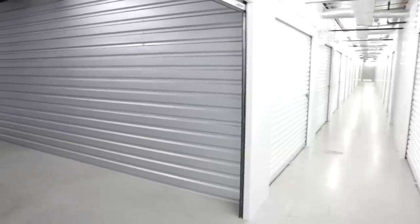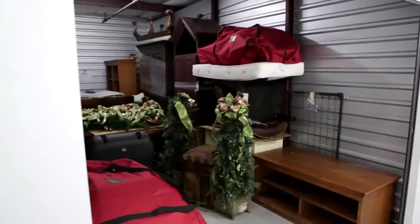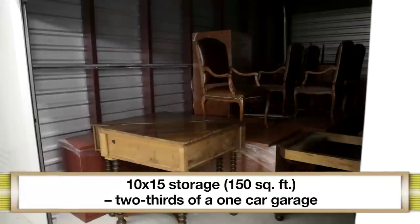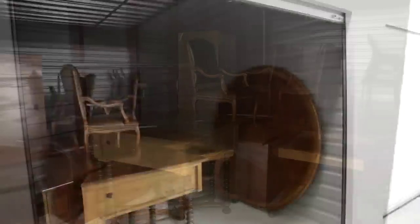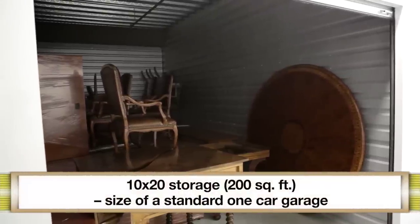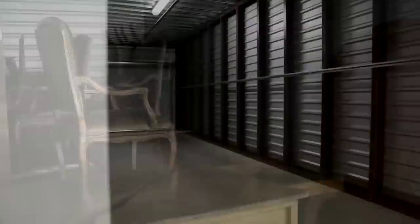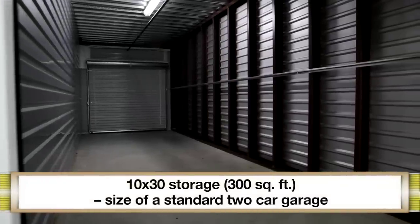When you need the larger options for storage, such as doing a home renovation or storing that vintage car, you might consider the ten by fifteen providing one hundred fifty square feet — or think of it as two-thirds of a one-car garage — a ten by twenty which is two hundred square feet being the size of a standard one-car garage, or even three hundred square feet in a ten by thirty, which is the size of a standard two-car garage.